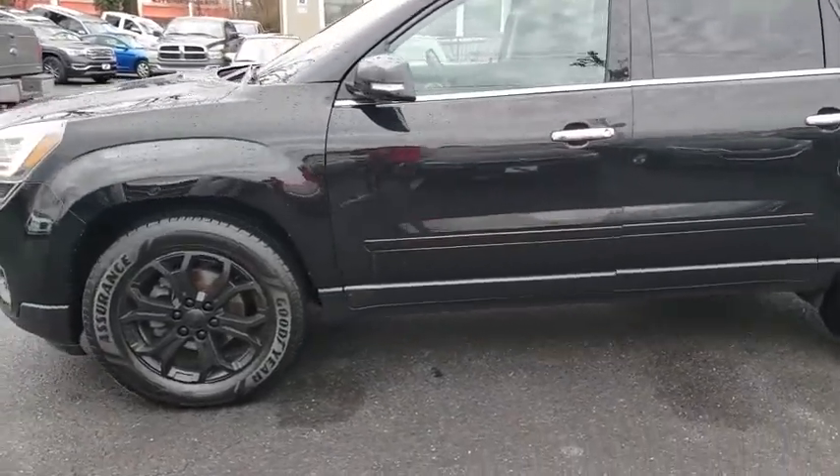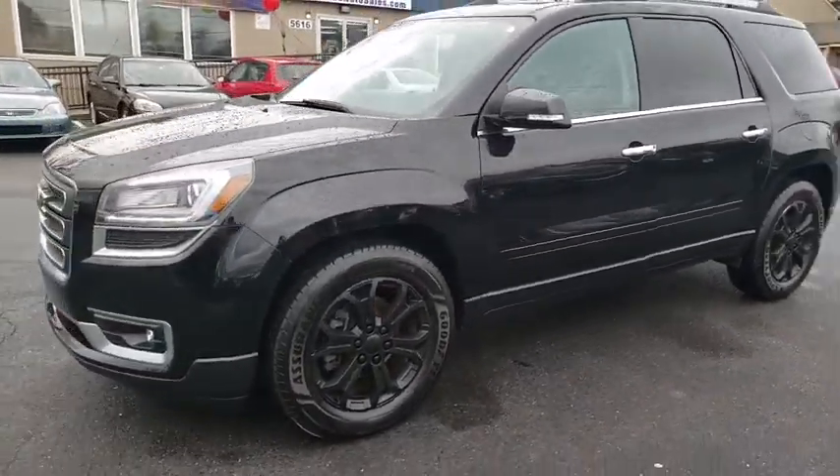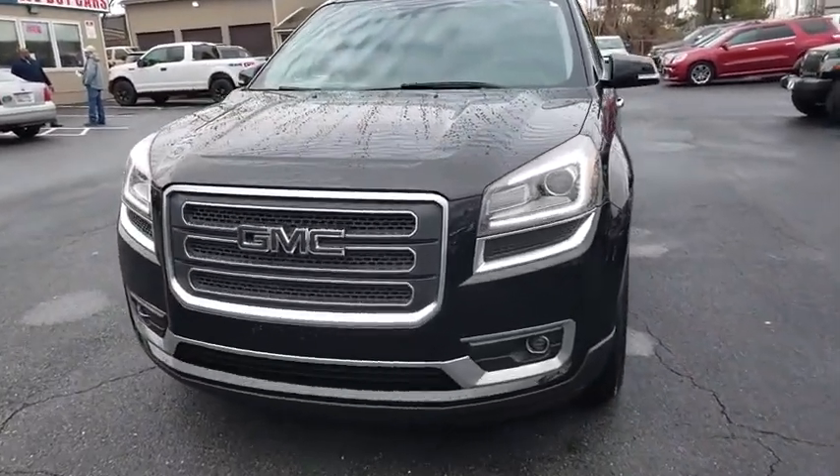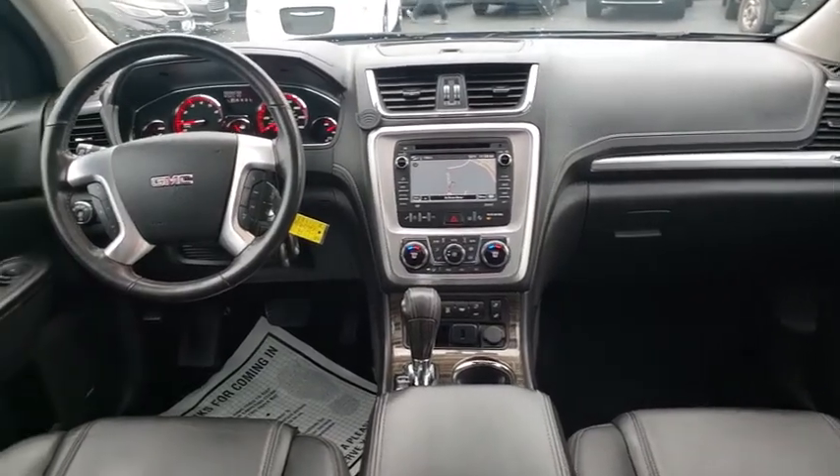Traction control, leather-wrapped steering wheel, dual airbags, power steering, remote vehicle start, alloy wheels, four-wheel disc brakes, auto-dimming rear view mirror, center armrest.